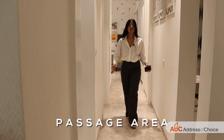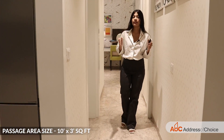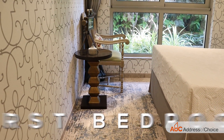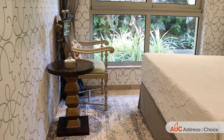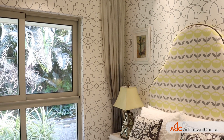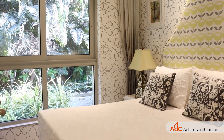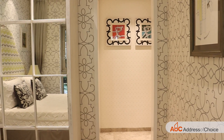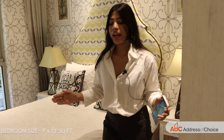This is the passage area which is of the size 10 by 3. Over here is the first bedroom, with wardrobe space. The size of the bedroom is 9 by 11.